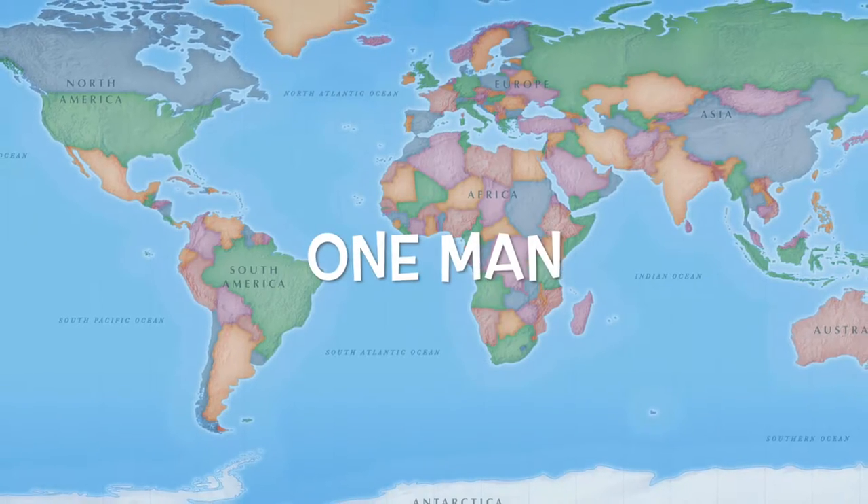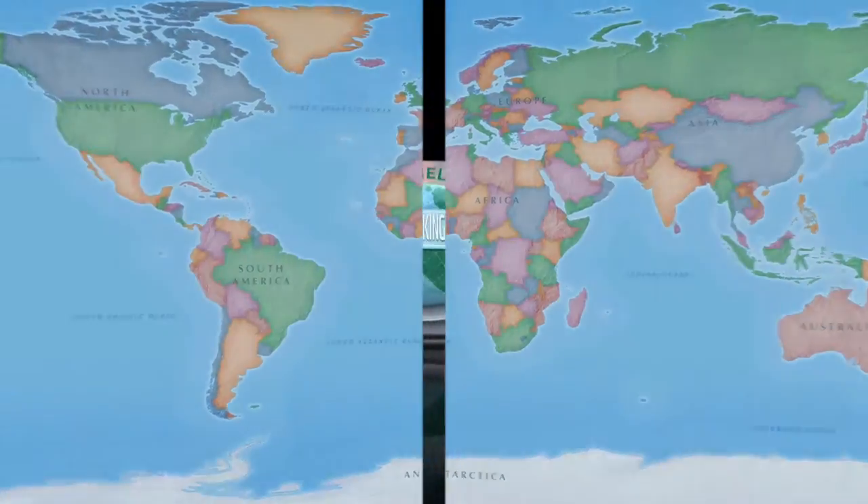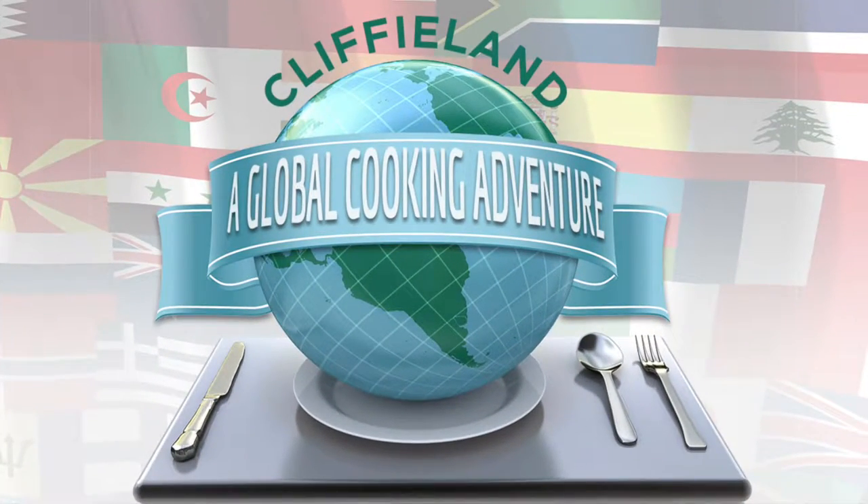Everybody, Calypso! And welcome back to Cliffyland! This is week number 12 as we once again cook the food of every country in the world, and we're up to the Bahamas!